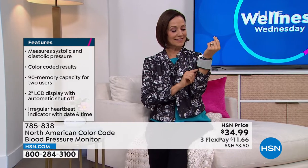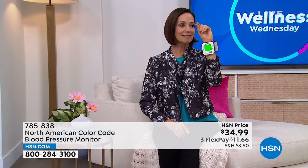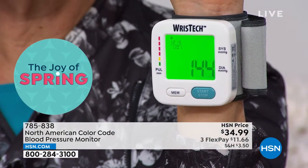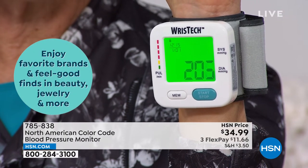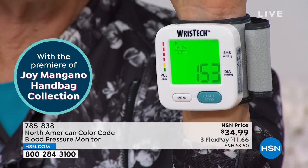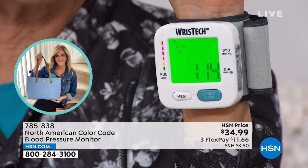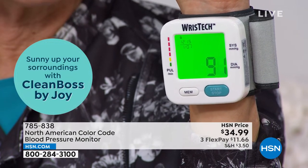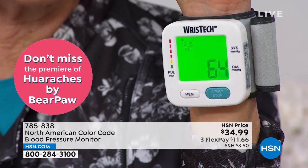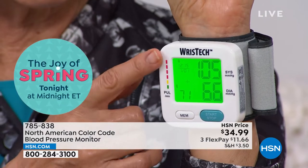We live in our body all day long. And thanks to North American, we now have that technology where we can take the power into our own hands. Maybe you need to check once a week, maybe you just need to check when you're not feeling well, or maybe you or a loved one need to check every single day. This is something you can rely on, something that is easy, something that will travel with you. Are you taking a road trip? It comes in a little carrying case — easily take it with you.